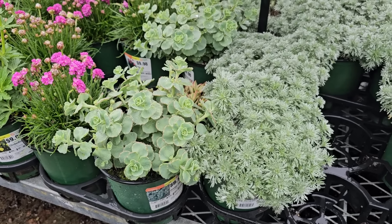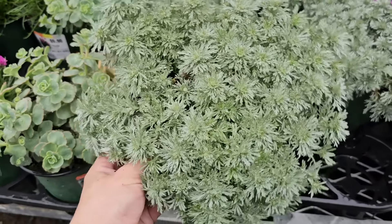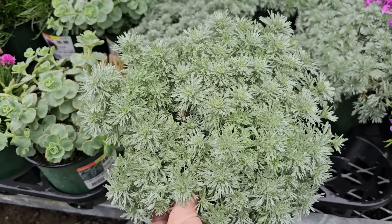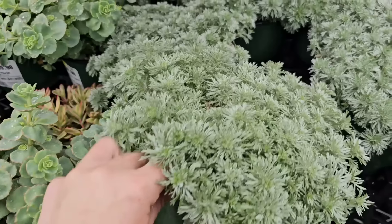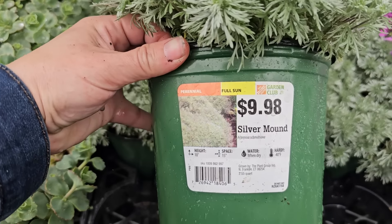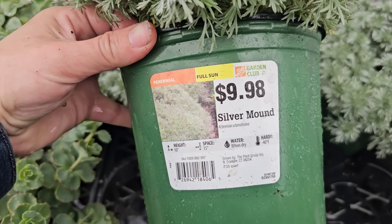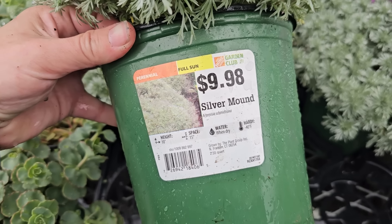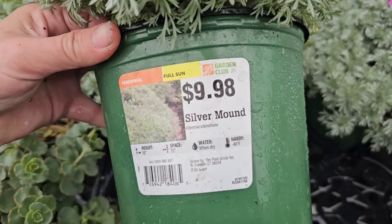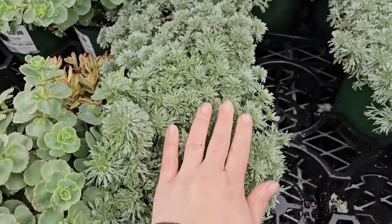Here are some really beautiful perennials. Check out the color on this silver mound, or Artemisia — a beautiful perennial to add textural and color interest to your borders. It stays relatively low so it's great for the front of a border. It is a perennial for full sun, $9.98, gets to 10 inches in height, needs 15-inch spacing, water when dry, and is hardy down to negative 40 degrees Fahrenheit. It's also really soft.